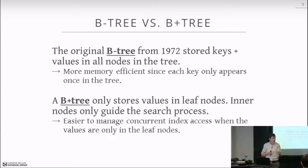In a B+ tree the inner nodes act as guideposts as you traverse the index to find data in the leaf nodes. In a B-tree you could find things in any node. One advantage of the B+ tree is that it's much easier to allow concurrent access — we only need to worry about locking at the leaves. We still take latches as we go down so nobody modifies the structure, but all the logical locks only need to be applied at the leaf nodes.